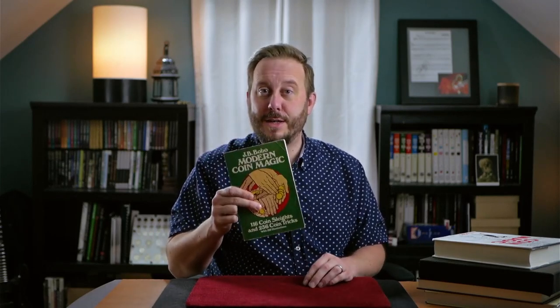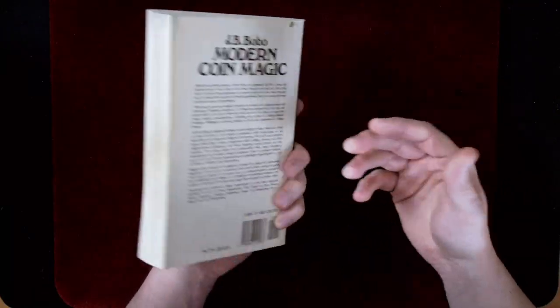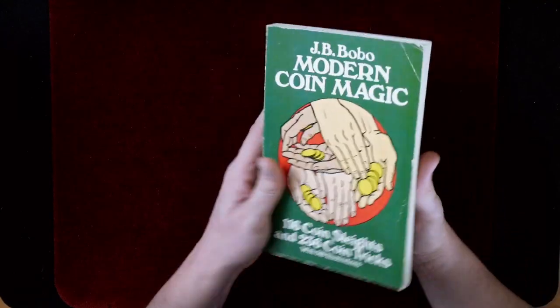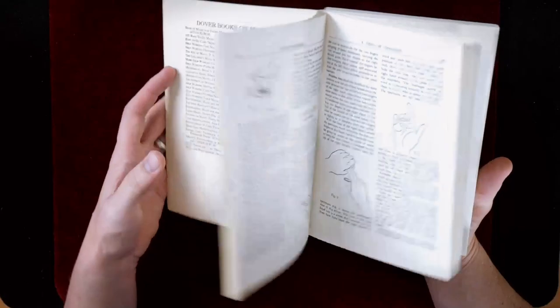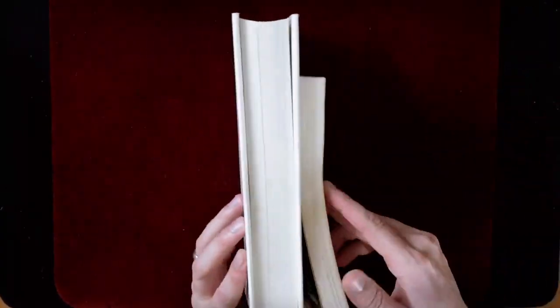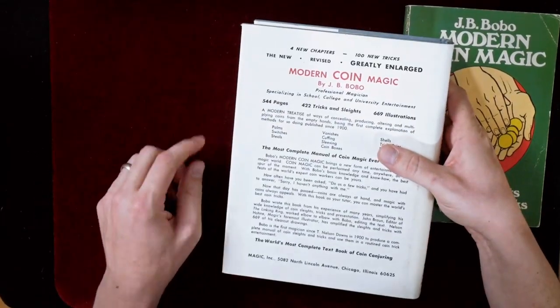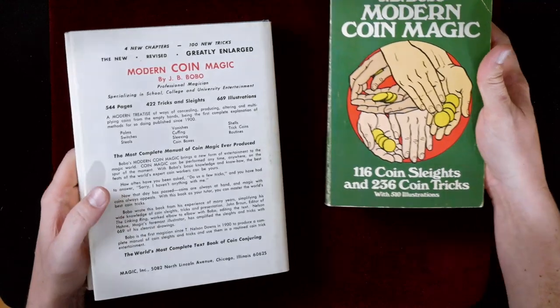The first one you'll always hear recommended is Bobo's Modern Coin Magic. This is the paperback version you can get on Amazon or a lot of different places for around $10. If you're just getting started, it's hard to beat this. I've had this book since 1994 — I got it on my 13th birthday from my big sister. A few years later I got the bigger book — same book but much thicker, larger pictures, and it includes four new chapters and 100 new tricks.